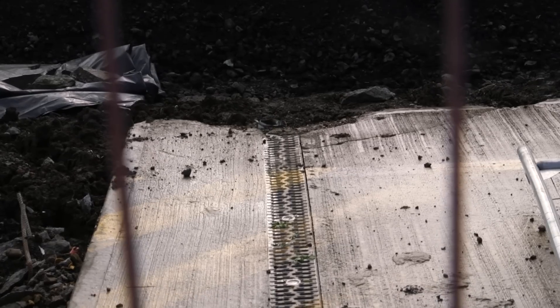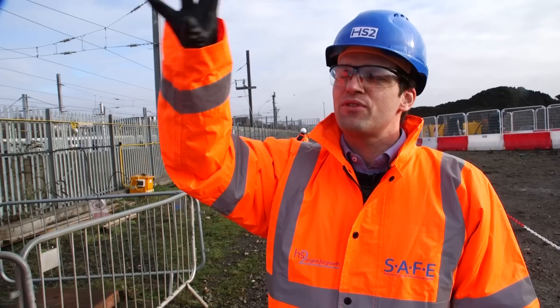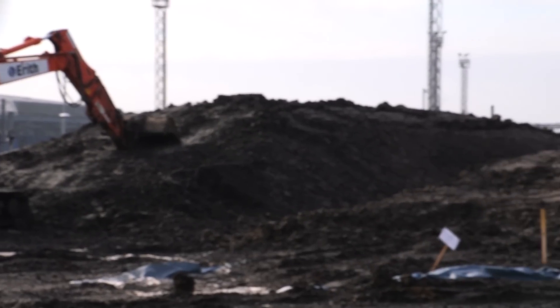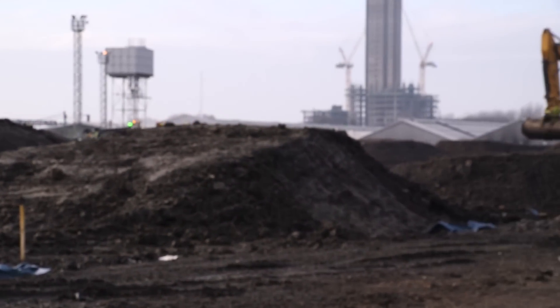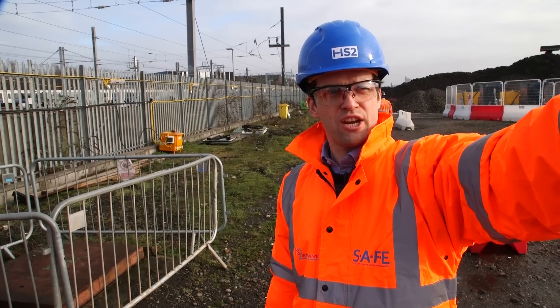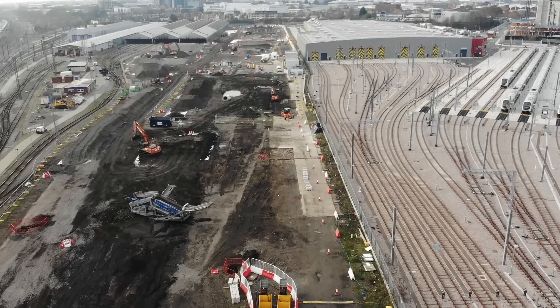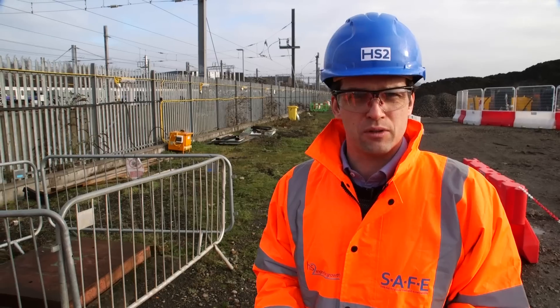The box wall is just at the edge of that concrete there. The four tower cranes behind you are part of the development linked to the regeneration of the area, and there's other regeneration happening running over towards North Acton, which is all part of the wider OPDC master plan — the Old Oak and Park Royal Development Corporation.